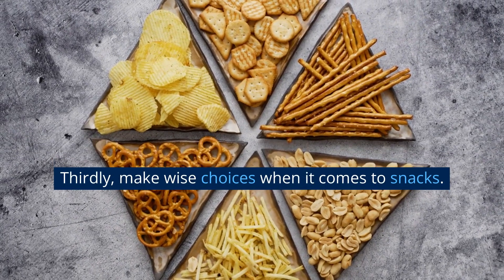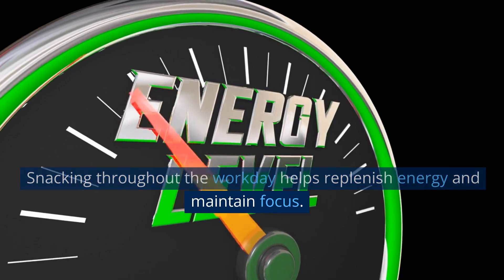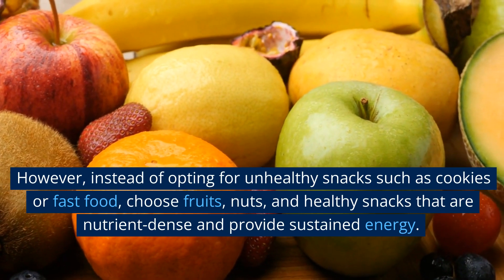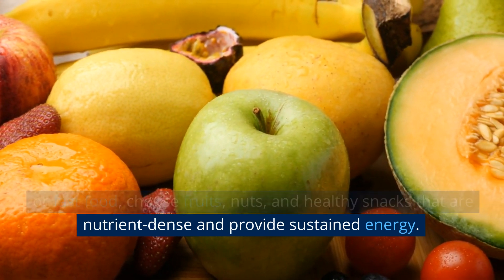Thirdly, make wise choices when it comes to snacks. Snacking throughout the workday helps replenish energy and maintain focus. However, instead of opting for unhealthy snacks such as cookies or fast food, choose fruits, nuts, and healthy snacks that are nutrient-dense and provide sustained energy.